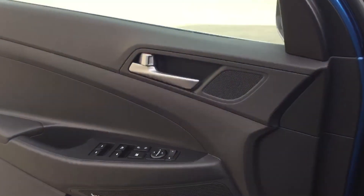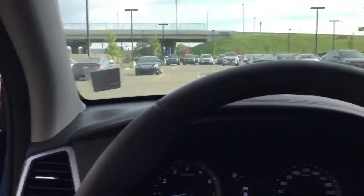It does have power windows, power locks, power mirrors, power seats, heated leather, all-wheel drive, automatic transmission, and a panoramic sunroof.